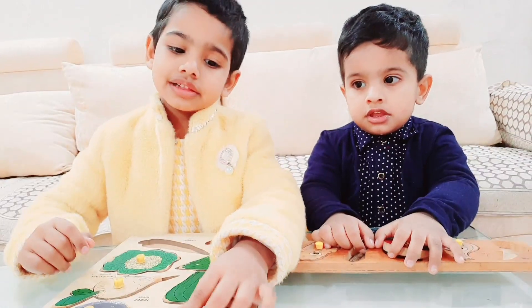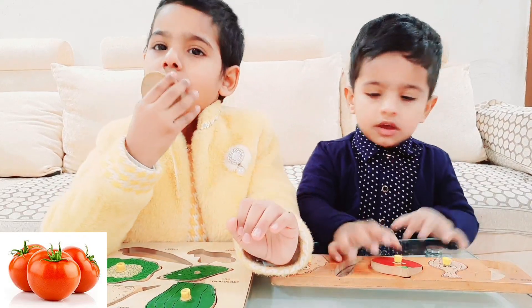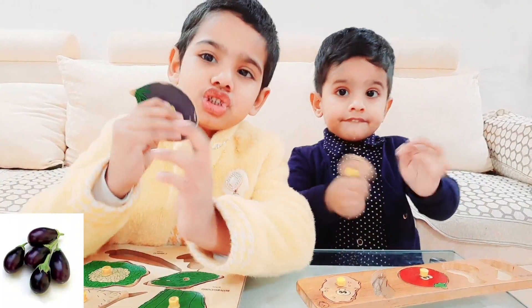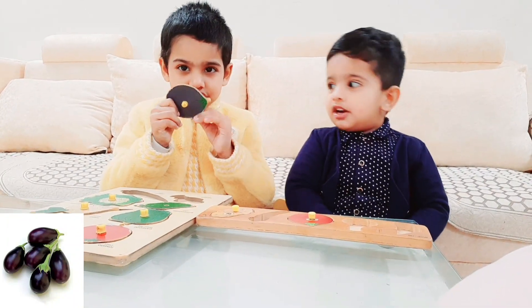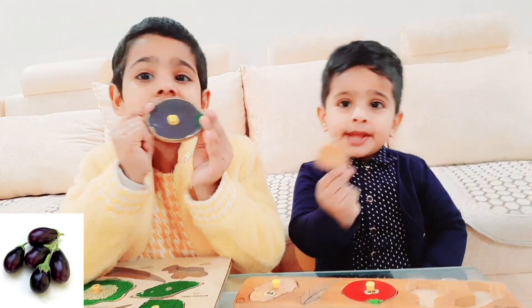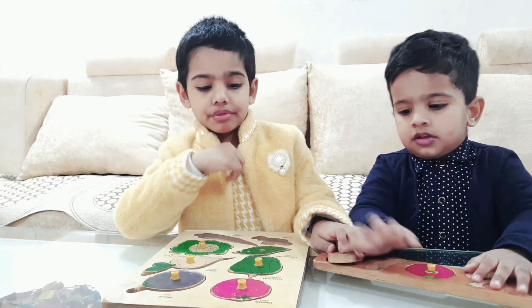I will tell you about tomatoes. Tomato is so yummy. And the next is the plunger. I will tell you the plunger. This color is the plunger — it is purple. This tomato is red. It is healthy.